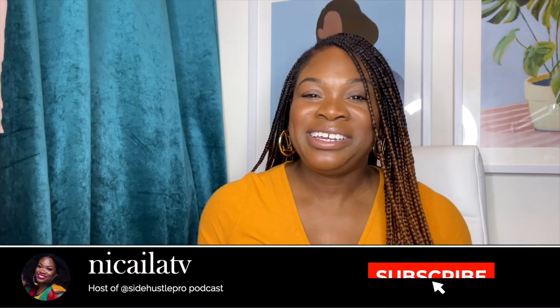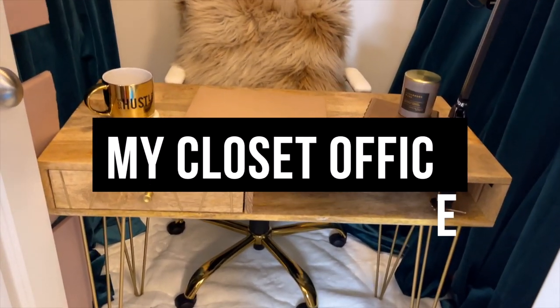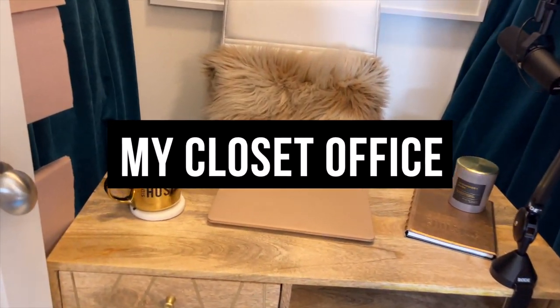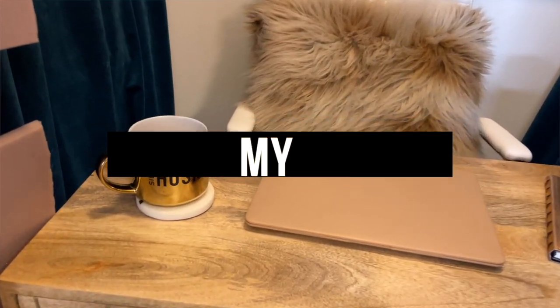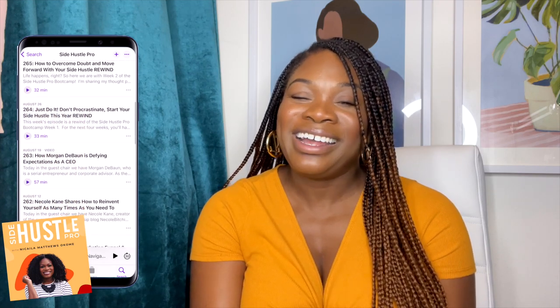Hey, welcome back to my channel. It's Nikayla here. And today, as the title shares with you, I am going to share my closet office with you. This is where I do my work. This is where I record my Side Hustle Pro podcast. For those of you who don't know, my name is Nikayla Matthews Okome, and I host the Side Hustle Pro podcast, where I interview dope black women entrepreneurs who have scaled from side hustlers to full-time entrepreneurs.